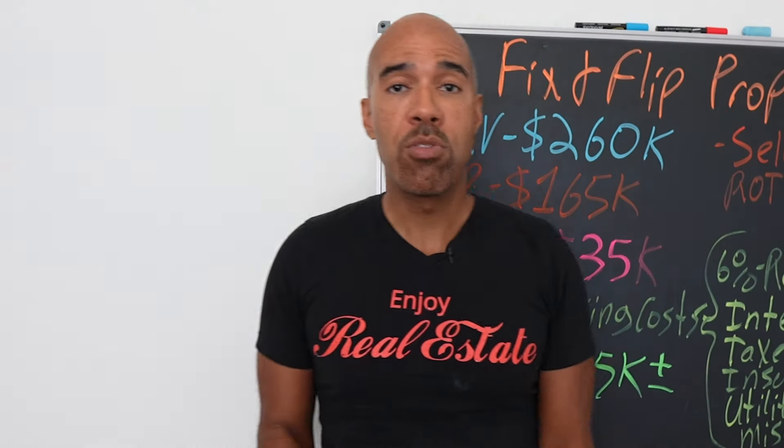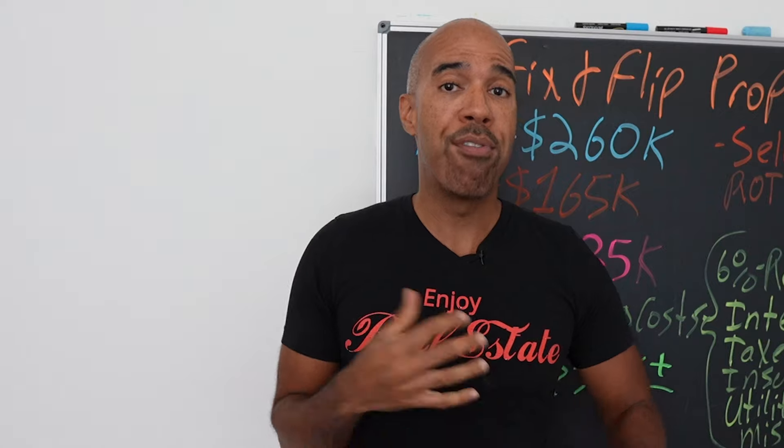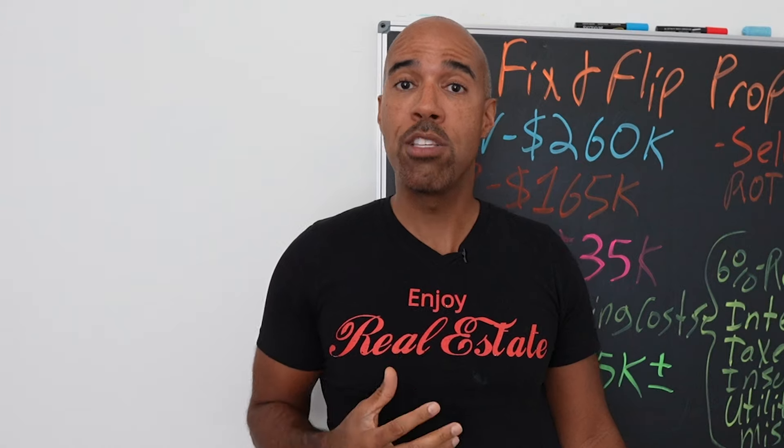In this video, I'm going to take you through a property that we just purchased to fix it up and resell it. I'm going to go over all the numbers — what we're paying for, what we paid for, what it's worth, what the renovation is going to be, and how we financed it.